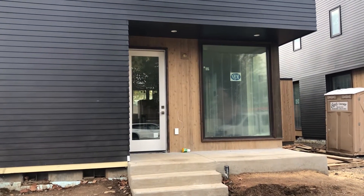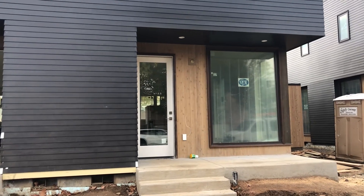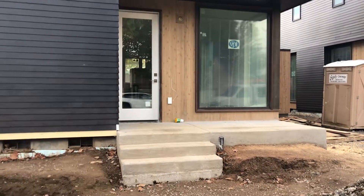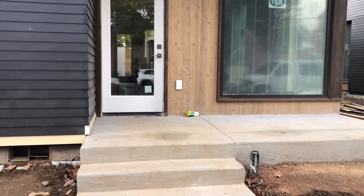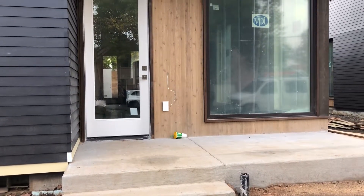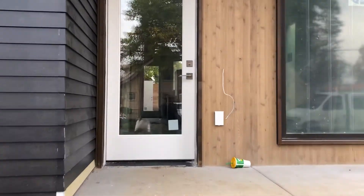Hi Portland renters, today we're at 1608 North Bryant Street here in Portland, Oregon. This is one of our new construction sites, so it's still underway. It's a two-bedroom, two-and-a-half bath, 1,516 square feet, and $2,199 for rent.